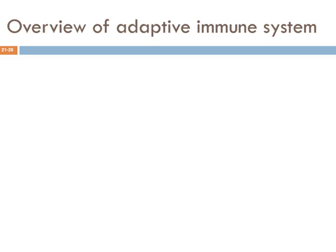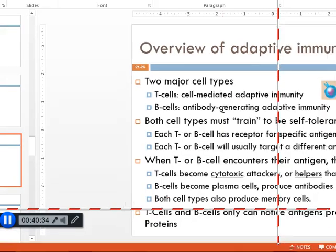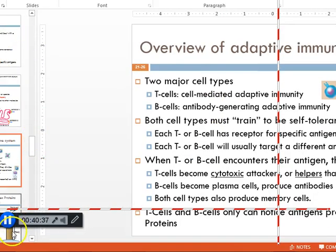Let's pause here — this is a good spot before we launch into the next part of the story. We'll resume in a few minutes and finish this topic.